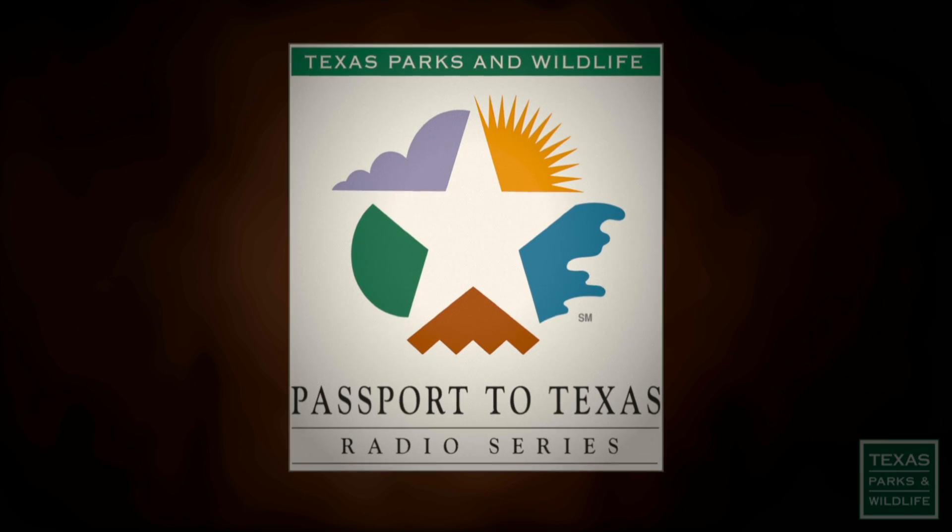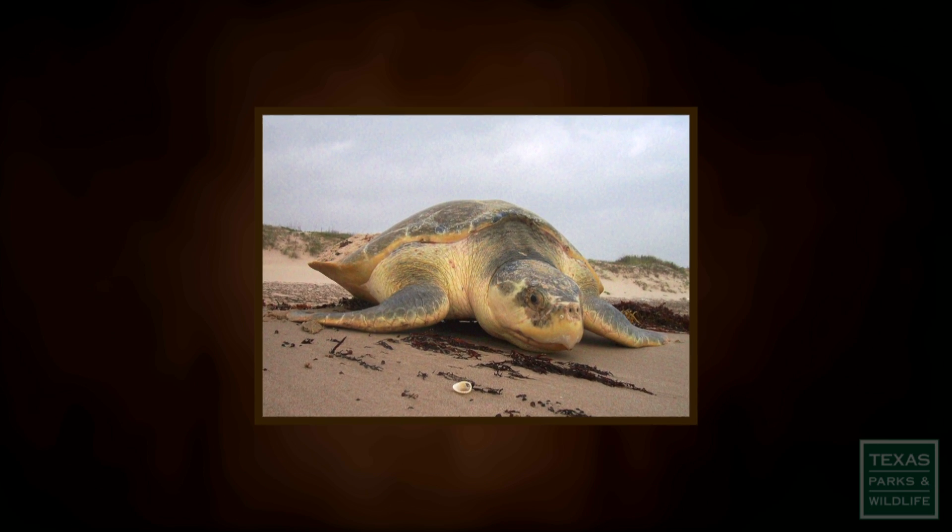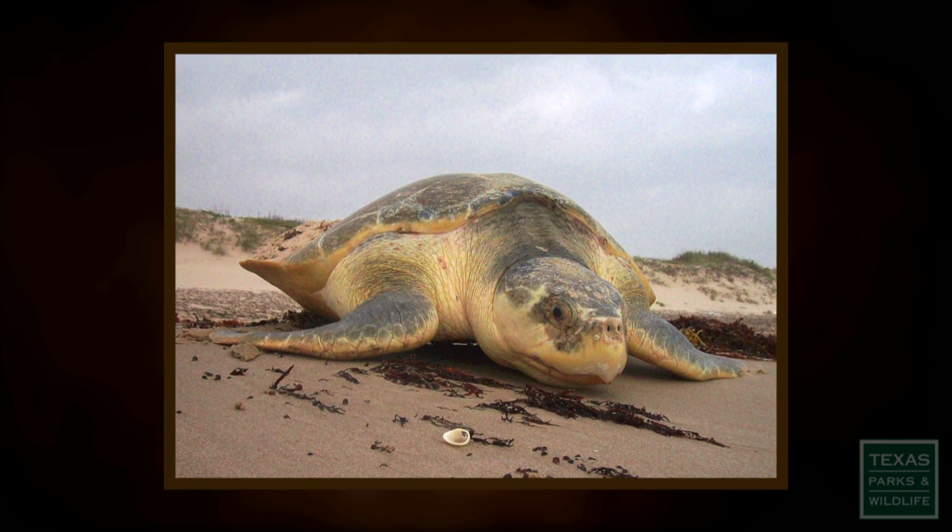This is Passport to Texas. The Kemp's Ridley may be the best-known and most threatened sea turtle that occurs along the Texas coast, but it's not alone.